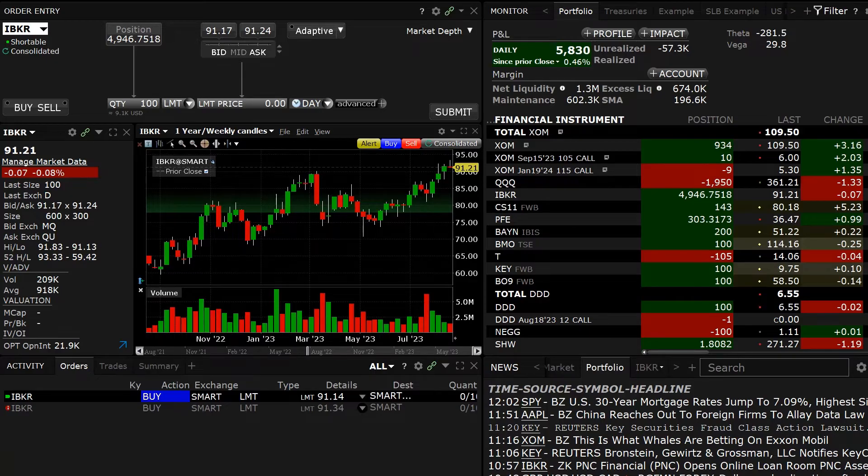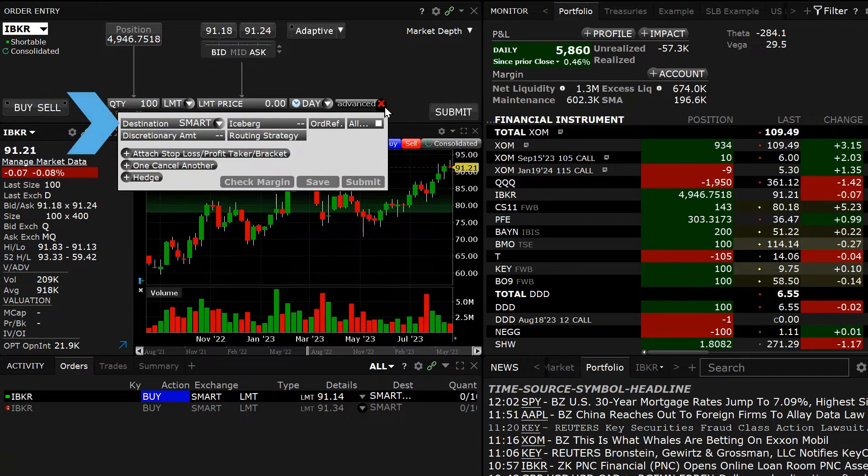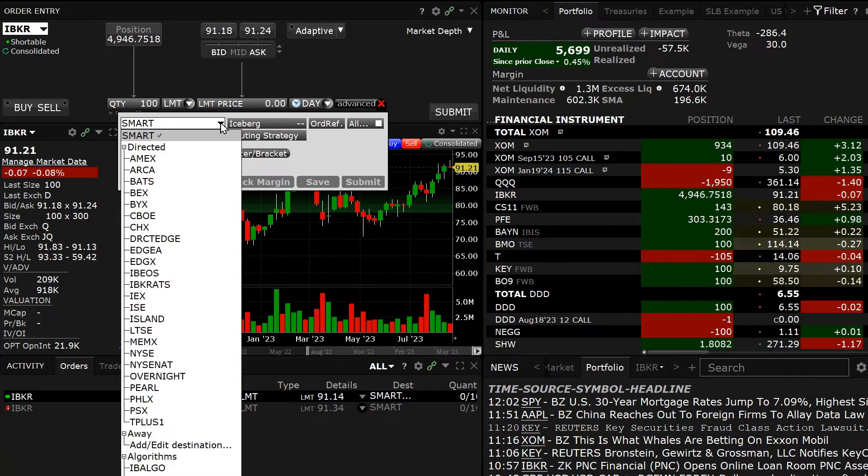users can see the order destination or routing flow by clicking the Advanced Expansion menu to the lower right. In the Destination drop-down menu in the upper left of the Advanced pop-up window, click the down arrow to reveal the Exchange and Routing menu. By default, the selection is set to Smart.